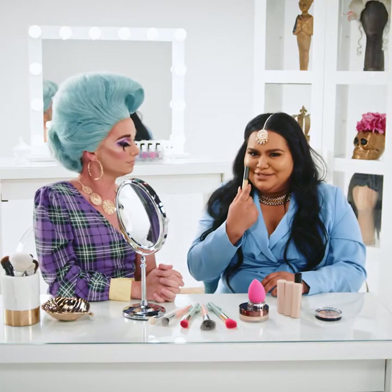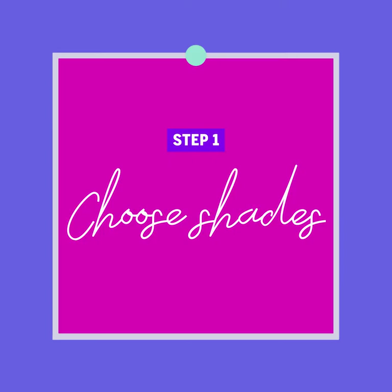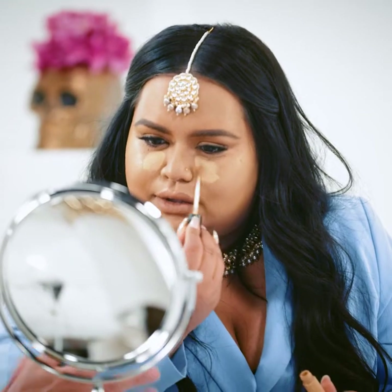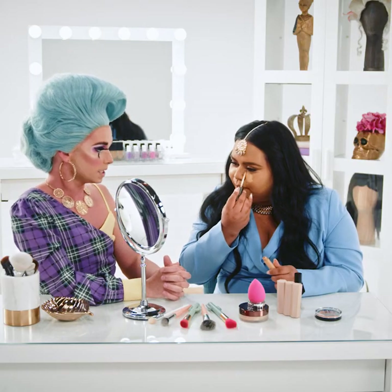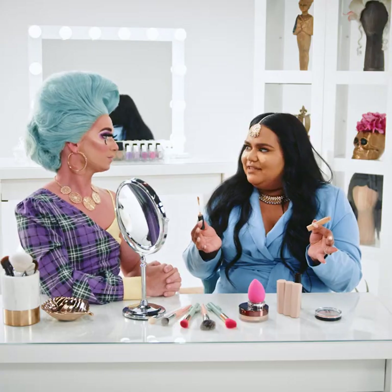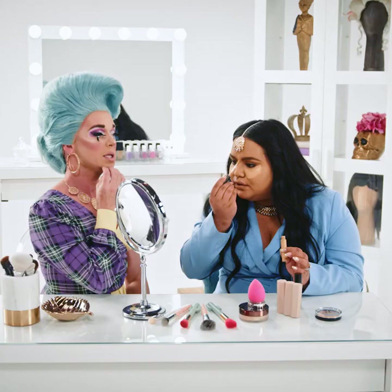When you do your highlighting under your eyes and on different parts of your face, how many shades lighter do you go? For drag makeup, we really wanna crank up the drama, so I go two to three shades opposite of my regular foundation. I do about one to two shades — that's a big difference. I feel like one to two shades is a little bit more wearable, but if I wanna pump up the volume, I'd try it. I always put some right in the center of my forehead and on the ball of my chin as well.